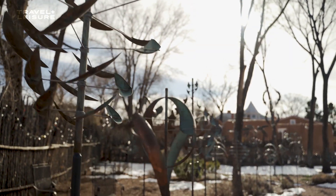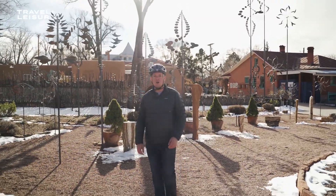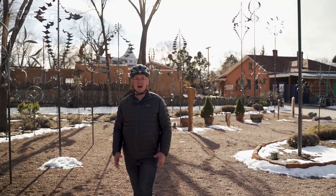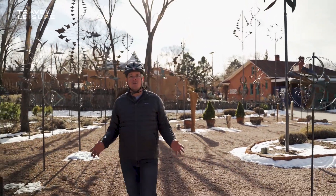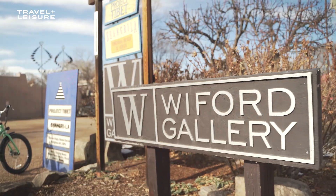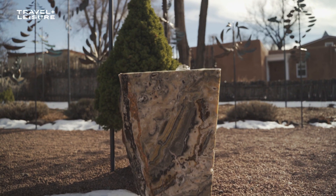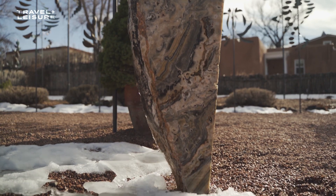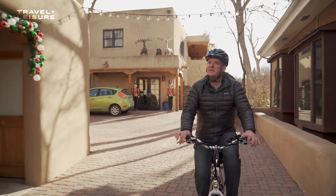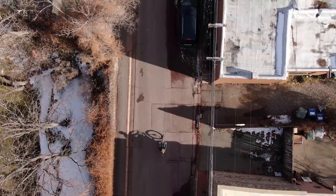The heart of Santa Fe's art scene is Canyon Road. This historic road is home to over 100 galleries, sculpture gardens, and art studios — the highest concentration of art galleries in the United States. I love this gallery, the Whitford Gallery, which is home to Layman Whitaker's wind sculptures. It's a beautiful day to be out riding up Canyon Road leisurely, headed up picturesque Santa Fe towards the Sangre de Cristo Mountains.